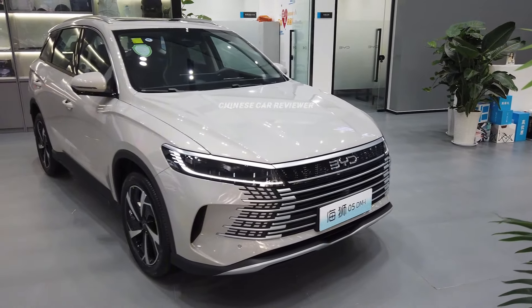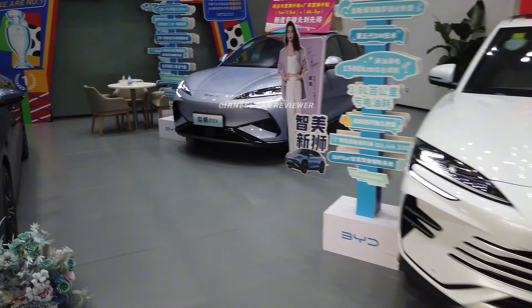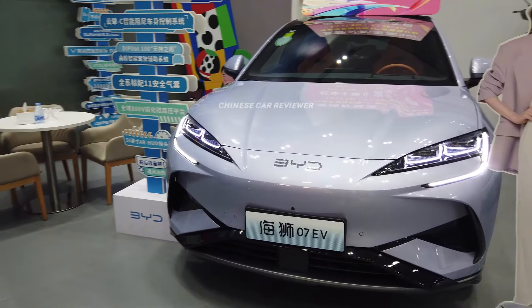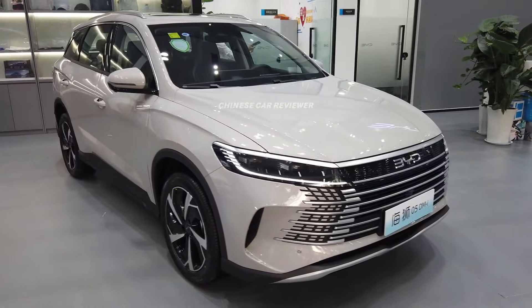Welcome back to my channel. I'm going to show you the only 2025 BYD C-Lion 05 DMI version. Here is the C-Lion 07, which is an electric version — I already made a video, you can check it out. But this is the C-Lion 05, which is a plug-in hybrid DMI.